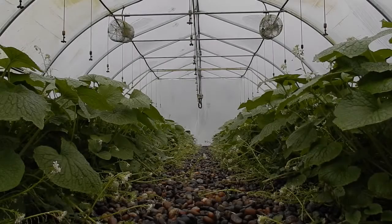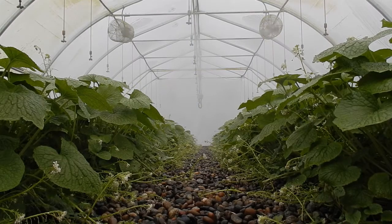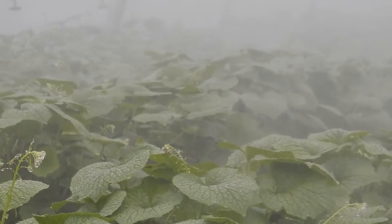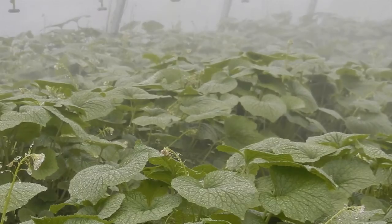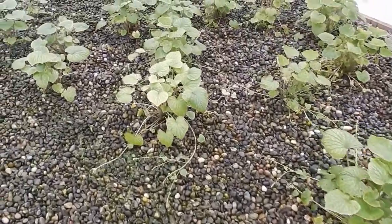The overhead misters that many growers employ flood the wasabi houses with fine droplets of water. On hot days, each misting can be minutes apart. This continuous humidity combined with the optimal temperatures creates the perfect environment for destructive diseases such as fungi to wreak havoc on the crop. Fungal pathogens can wipe out entire crops.